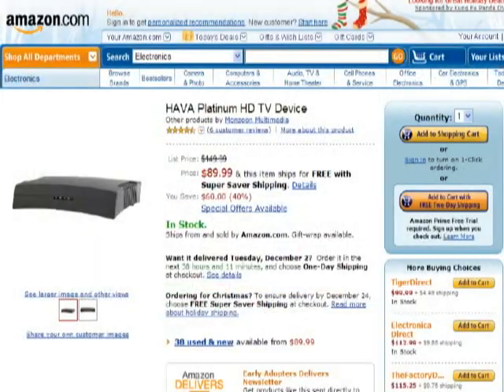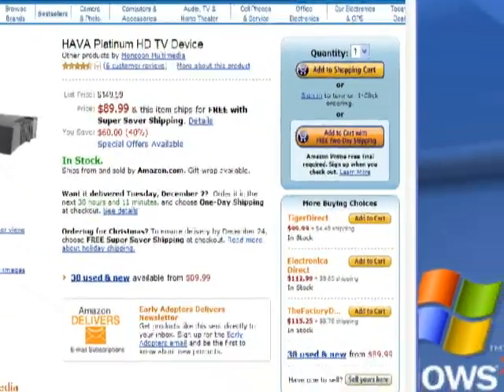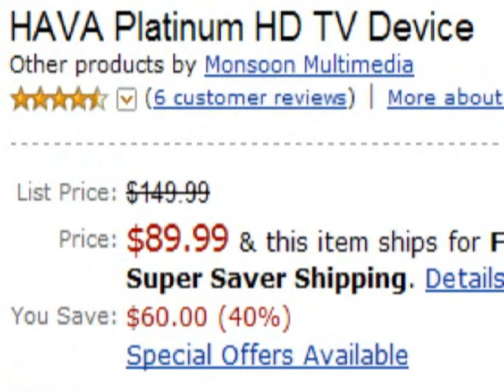The Hava Platinum HD from Monsoon Multimedia is available now, with prices ranging from $90 to $110. To do a proper pros and cons of the Monsoon Hava Platinum HD, we have to compare it against its competitors from Sling Media. Sling Media makes several different Slingboxes, but the only one that really compares against the Platinum HD would be the Solo — and even then you'd be running $120 to $150 versus $90 to $110 for the Platinum HD. So advantage: Monsoon.